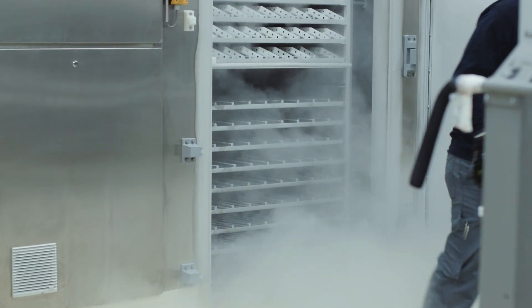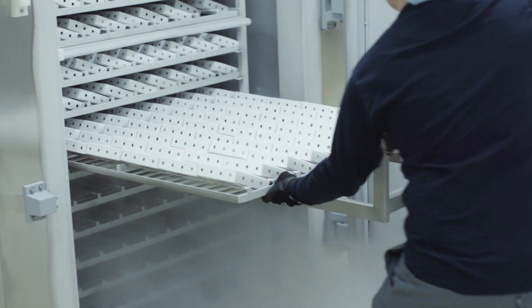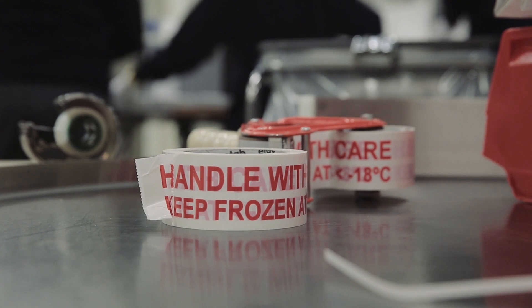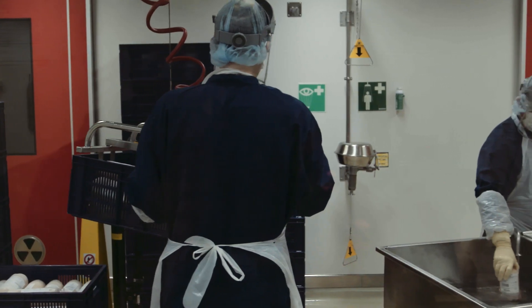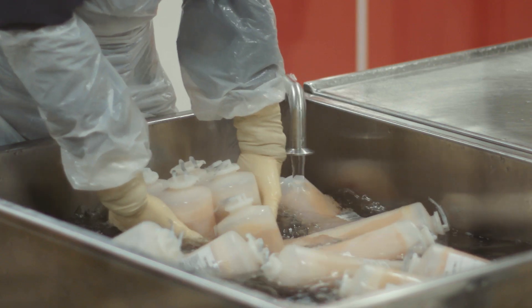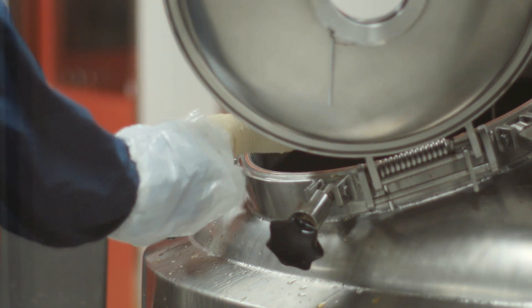The plasma needs to be kept frozen before the process to keep the proteins intact. Once the plasma is thawed, you have a window of 24 hours to process, fill, and package the plasma to the point where the plasma is frozen as a final product.